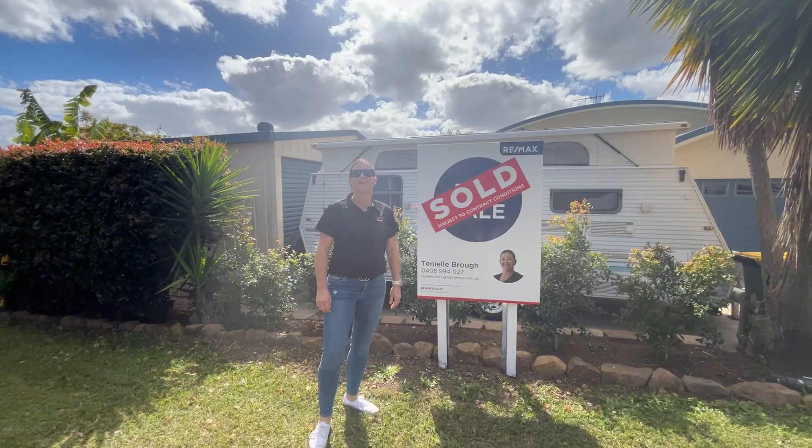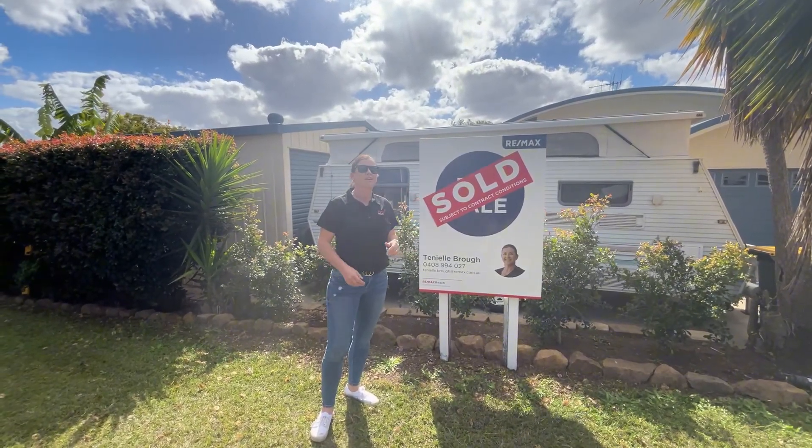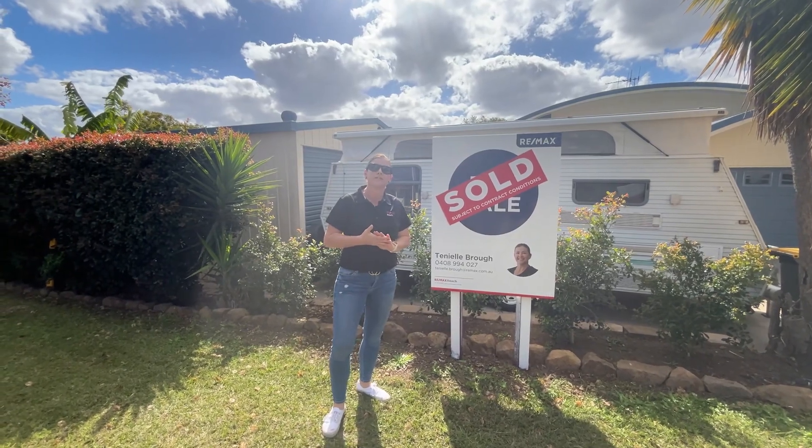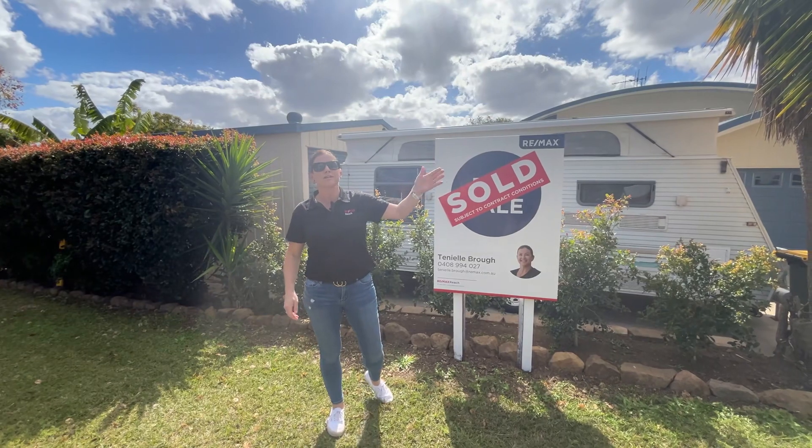Just sold 8 Forgan Terrace in Tyro — three beds, two baths, double garage, double bay sheds, 840 square metres, $520,000. Literally sold before hitting the open market. Only a short walk down to the Tyro Butcher. Great place in Tyro.